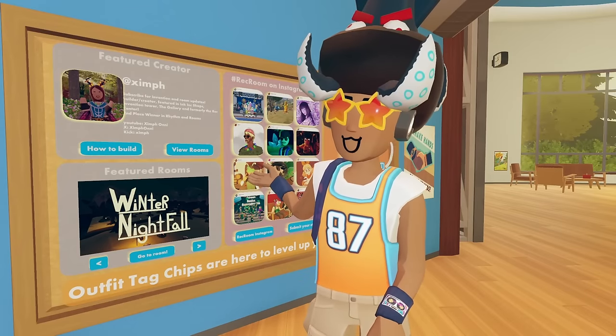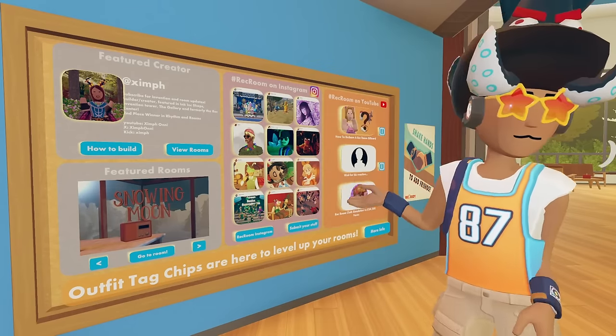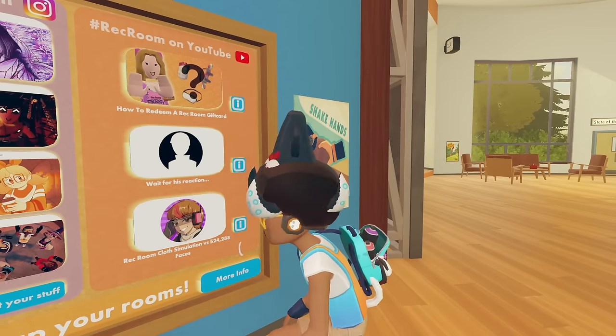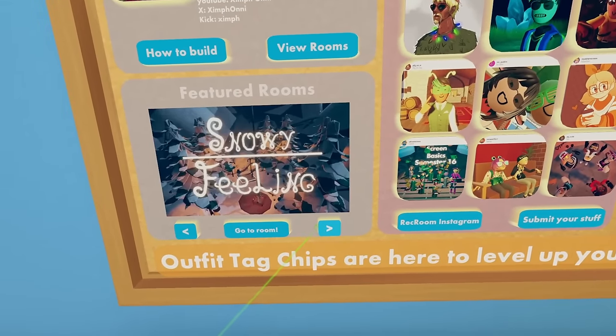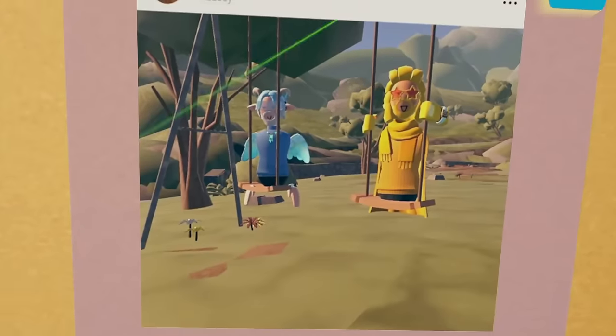This featured creator just changed — there was a new one that you guys can see in my short, so we have a new featured creator. On the board, we could also receive some new YouTube videos. We also got in some new featured rooms as well, and as you guys can see, we have some new Instagram posts as well.